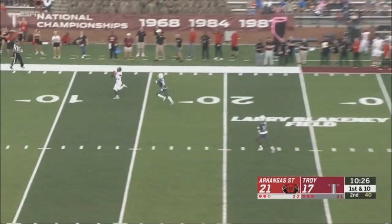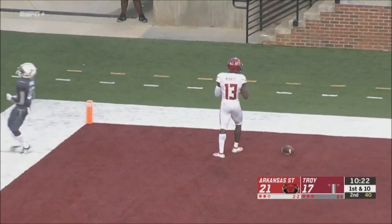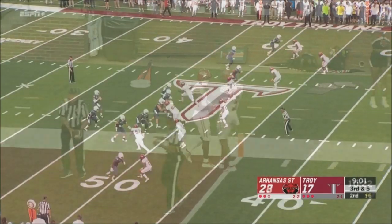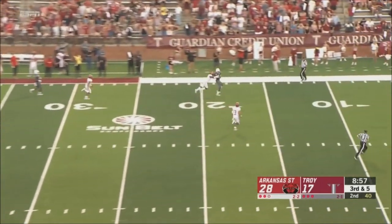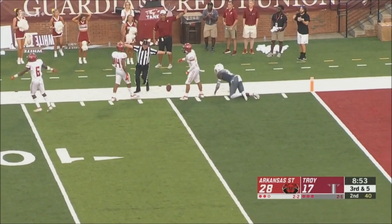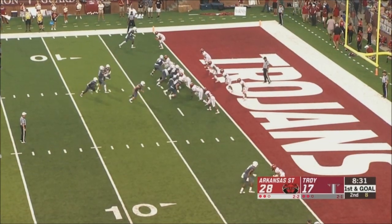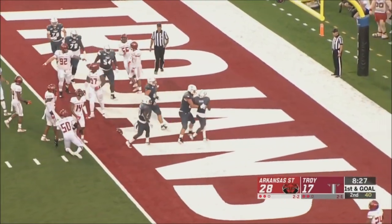They go up top and going deep — man wide open. Merritt touchdown, Arkansas State. On one side is Bayless, on the other is his roommate. Going up top for a sideline, caught by Reggie Codd inside the 10-yard line. It's going to be a run, and it's Geiger into the end zone — touchdown!